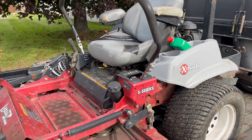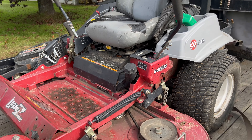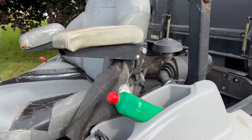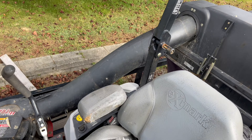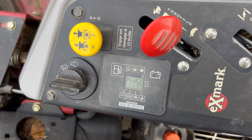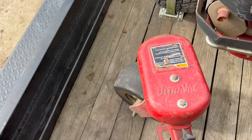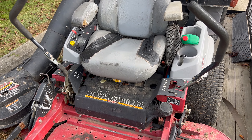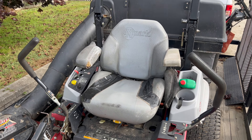Here we have an S Series Laser Z — I believe this is a 2011. This is my favorite mower of all time, still used all the time. It's got a nice bagger on it. I think we paid like $12,000 to $14,000 for it. It has a good number of hours — 2,500 — making it our most-used mower of all time. The engine did go around 2,200 hours, which is kind of expected since the life expectancy is around 2,000 hours.